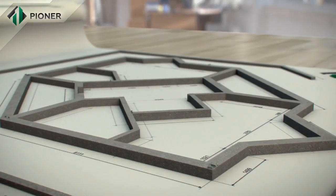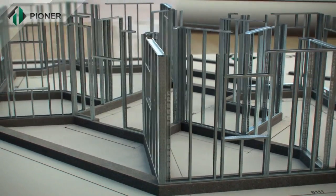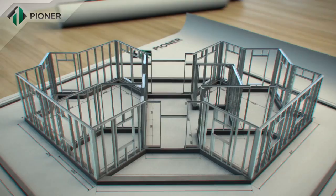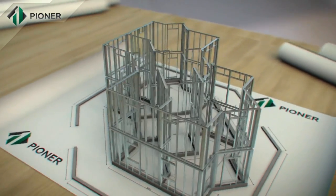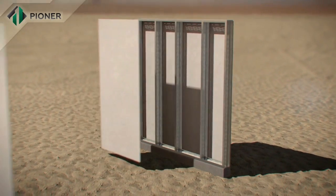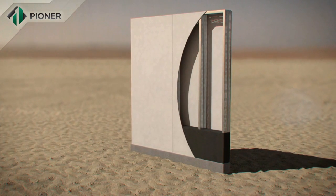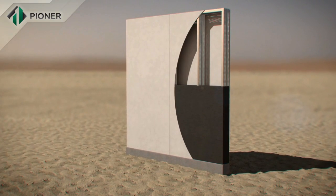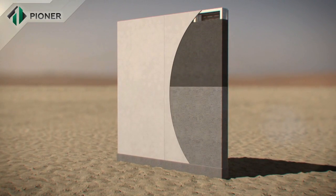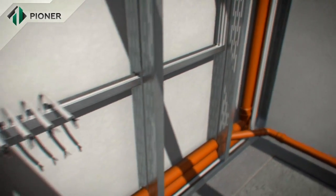This construction solution is an innovative way of developing building and construction technology that can significantly shorten construction time. Arrangement of service lines is put between the panels.